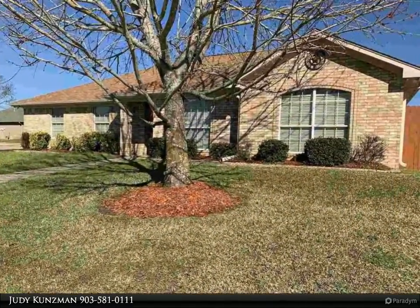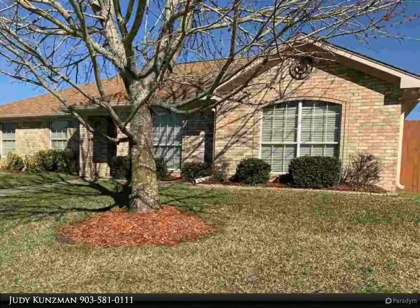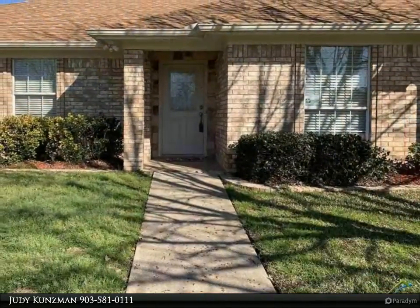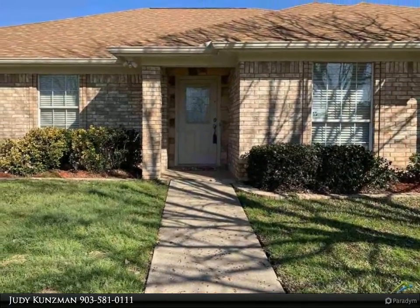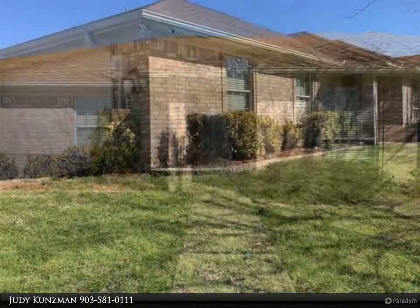This home is perfect for a growing family or a retired couple. Pretty arched doorways, laminate floors and tile throughout. Living area has a wood-burning fireplace and is connected to a very spacious kitchen and dining area.